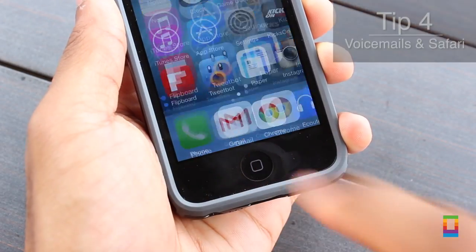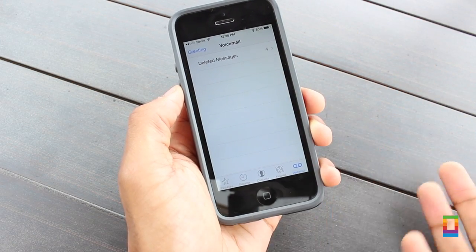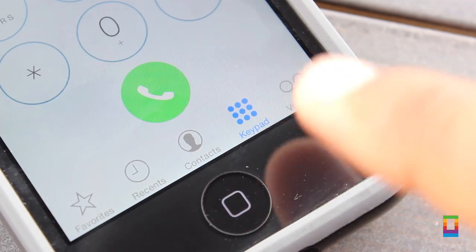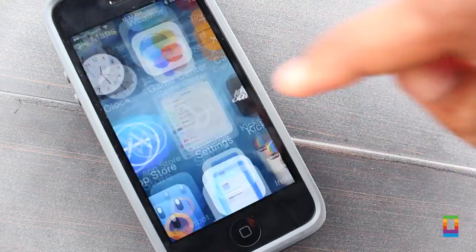Tip number four is something you probably never guessed could make a difference, but trust me, it can. If your phone is full of old voicemails, delete them too. The key to getting more space is to make sure that your phone isn't hanging on to pointless data.